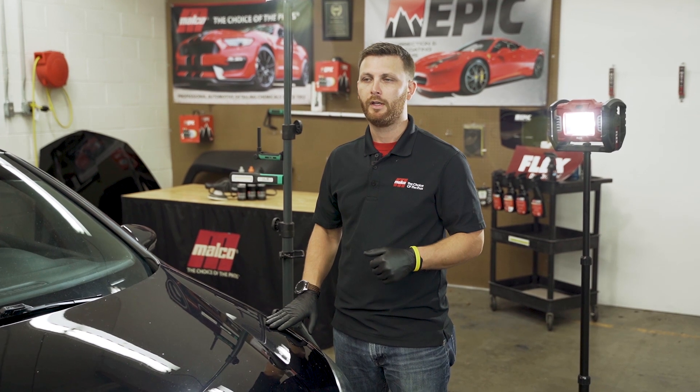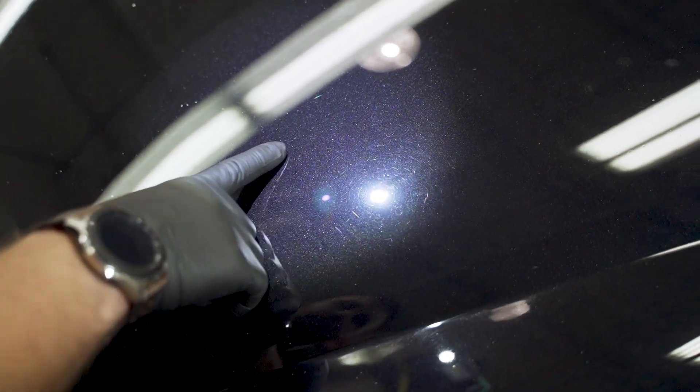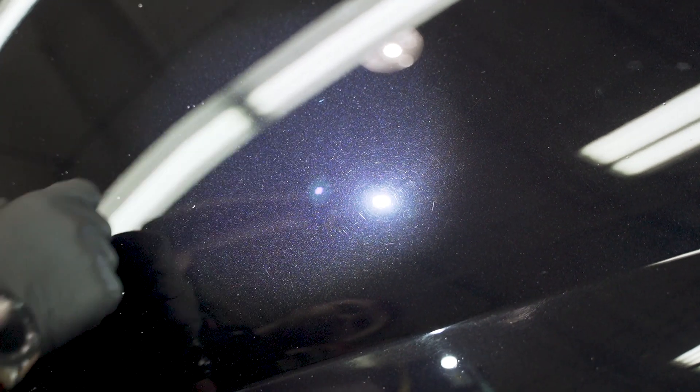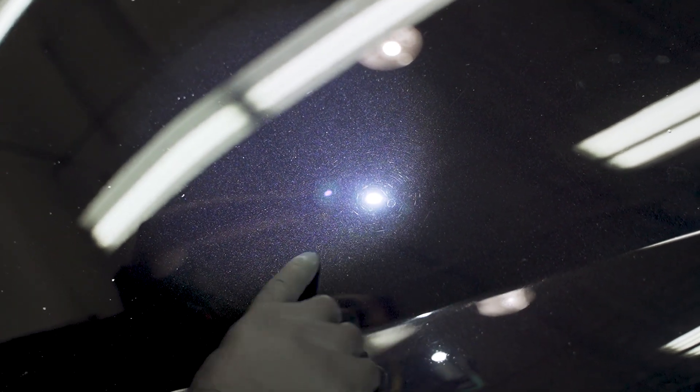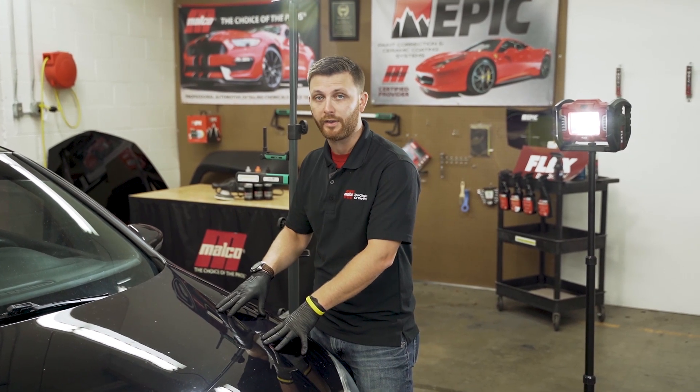Lighting is really, really important, and it not only speeds up your work, but it can slow it down too. So it's important to utilize the lights to their best ability, but also not to get lost in your lighting. Keep working forward, don't slow yourself down too much with lighting, because you're going to see everything with this.